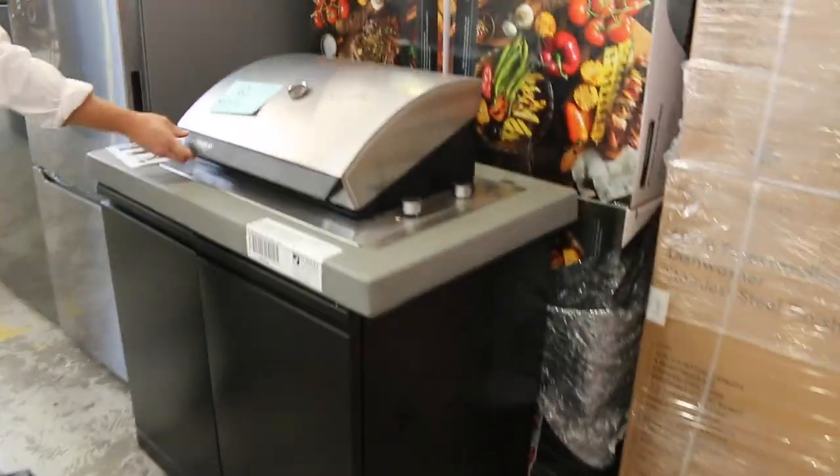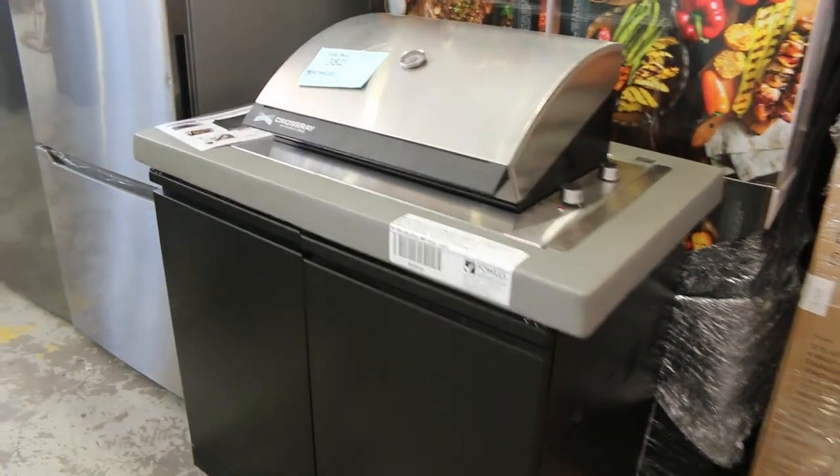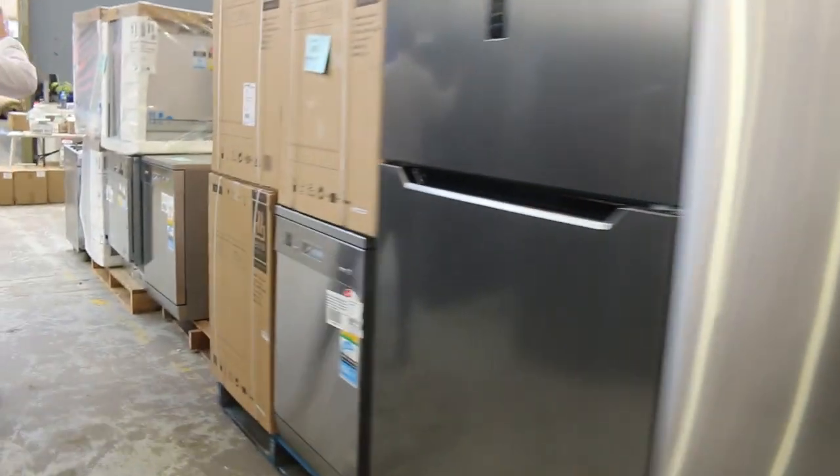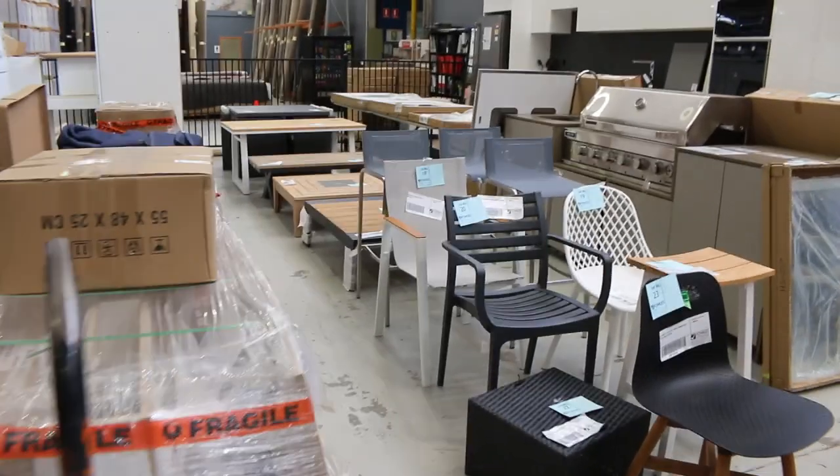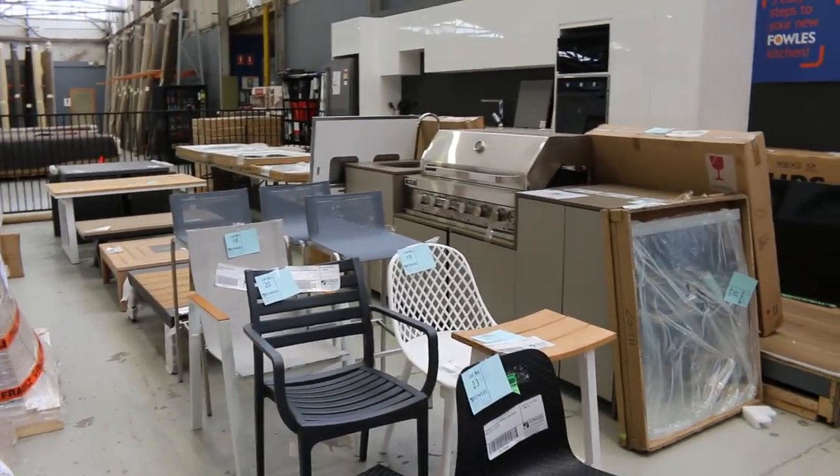There's a nice electric infrared barbecue with the cabinet — you're looking at about $500 on those. There are loads of fridges in tomorrow, probably about 120 fridges. More outdoor and miscellaneous outdoor furniture there, and also a nice outdoor cooking package.